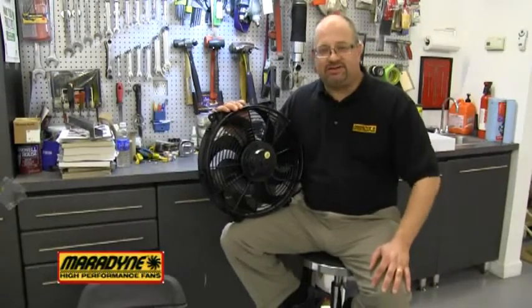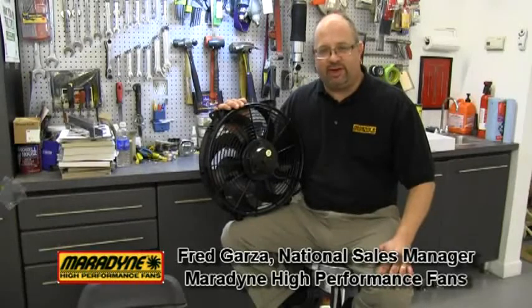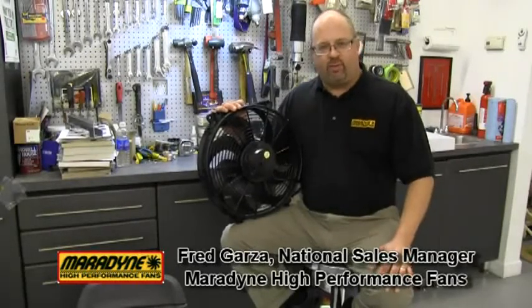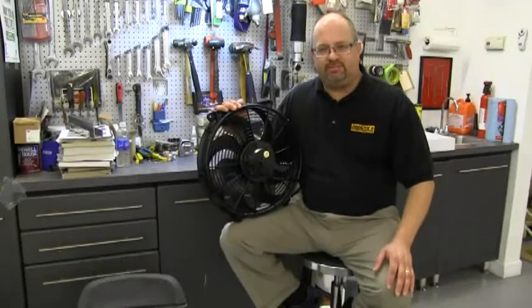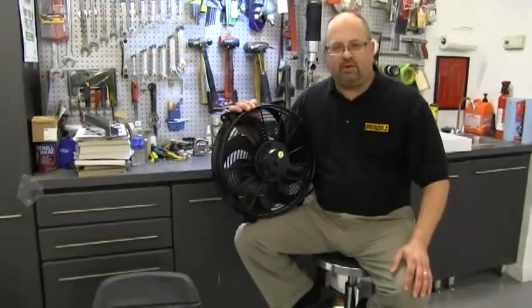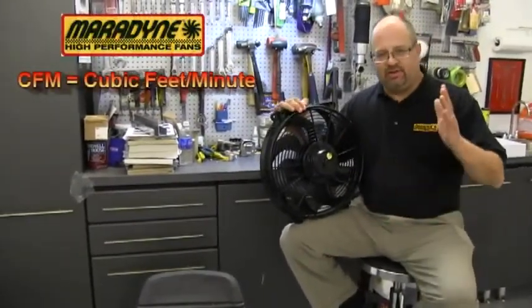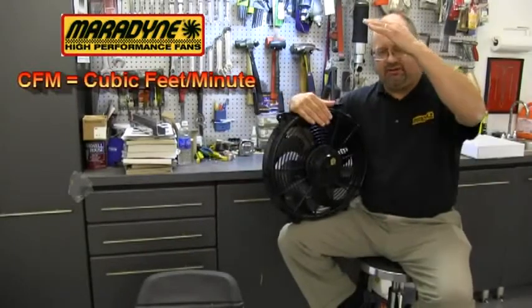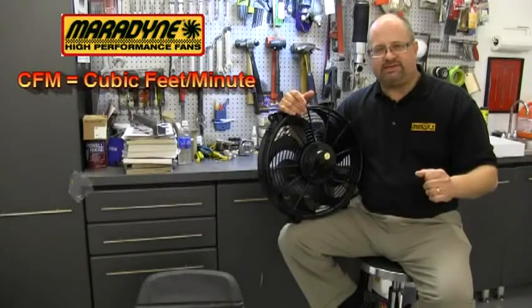Hi, this is Fred Garza, National Sales Manager for Meridine High Performance Fans. Have you ever wondered where do these CFM numbers come from? CFM stands for cubic feet per minute — that is a measurement for how fans move air. It's literally a cubic foot of air moving through the fan in one minute's time.